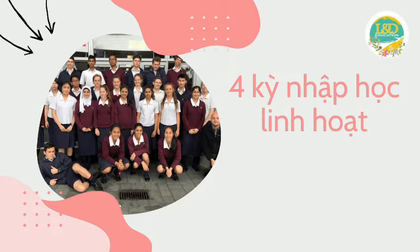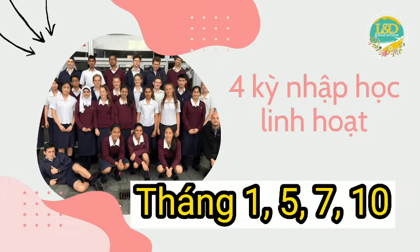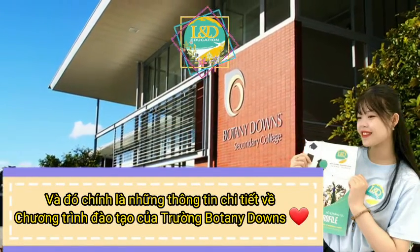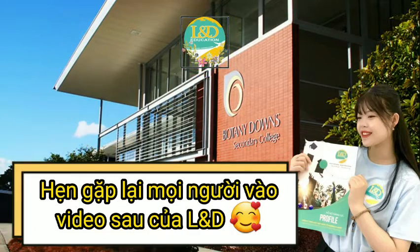Besides that, at Botany Down Secondary College, the school year is divided into 4 flexible admission periods — respectively January, May, July and October. So that is the detailed information about the training program at Botany Down Secondary College. See you all in the next video of LND. Goodbye!